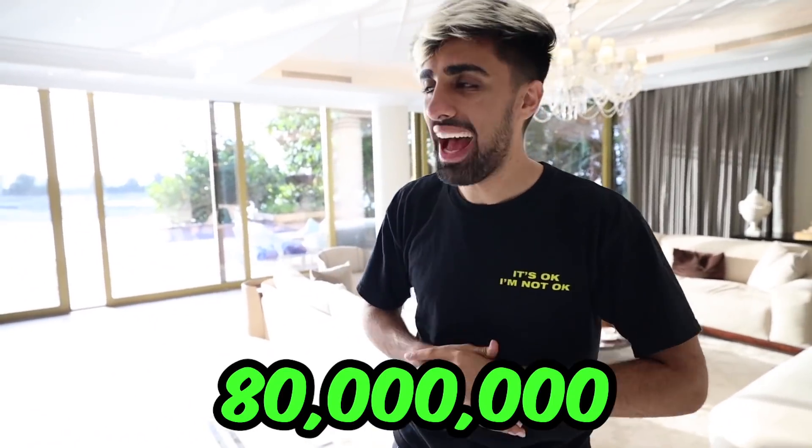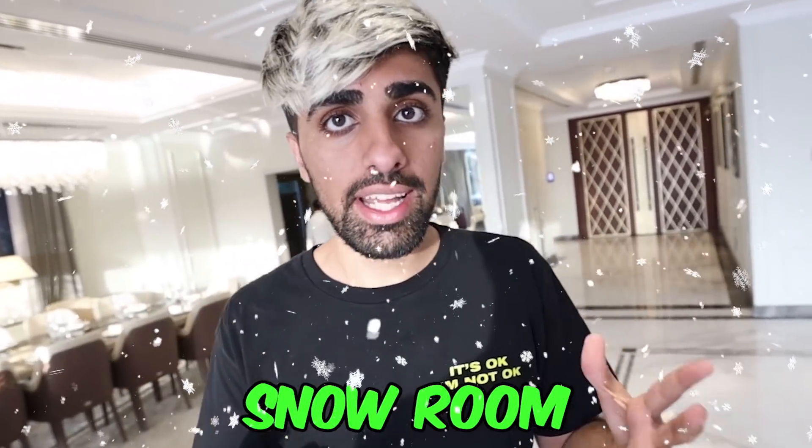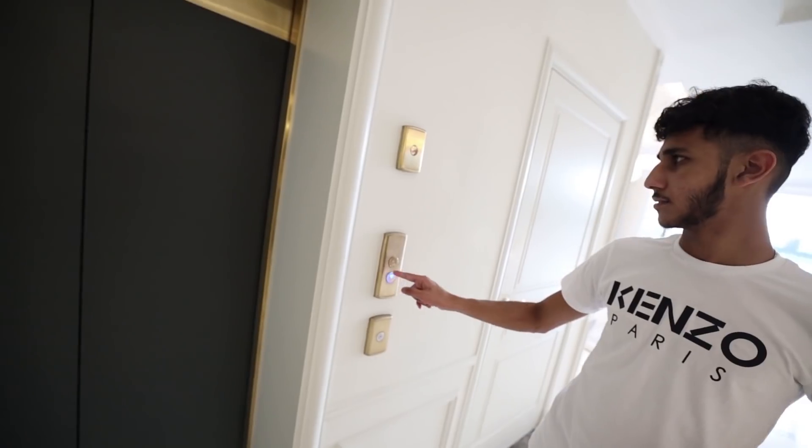Alright, guys. So we're inside the 80 million dirham palace right now. Besides coming here to check out the beautiful palace, the main reason we're here is because Lana is recording a music video. Guys, are you excited, Ahmed? I'm super excited. Lana's music career is taking off these days. My price went up — invest now before it's too late. I want to show you guys some really cool things about this place. For those of you that haven't seen it, this place has its own snow room and we live in Dubai. Let's go check it out.